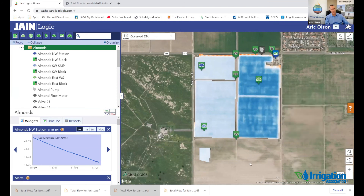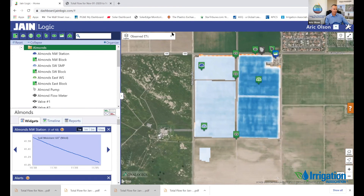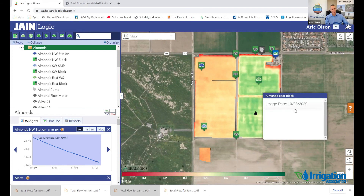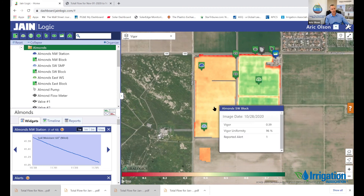If there are hot spots on there, I can do exception management — hone in on that hot spot and go look at it. Pretty powerful. If I want to look at crop vigor, I just go up here and select the crop vigor menu. Look how fast this system downloads that image and the calculation. Crop vigor is a well-known metric for system health. I can hover over and see the vigor of the block and get the uniformity of that as well.